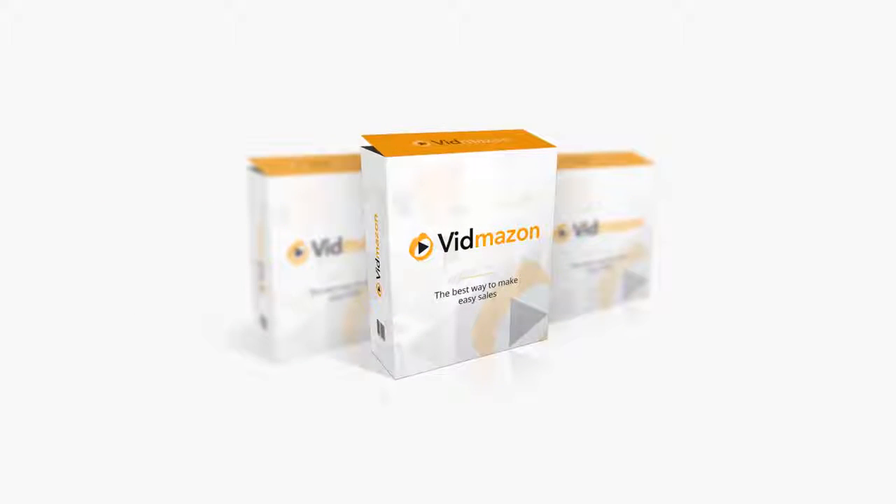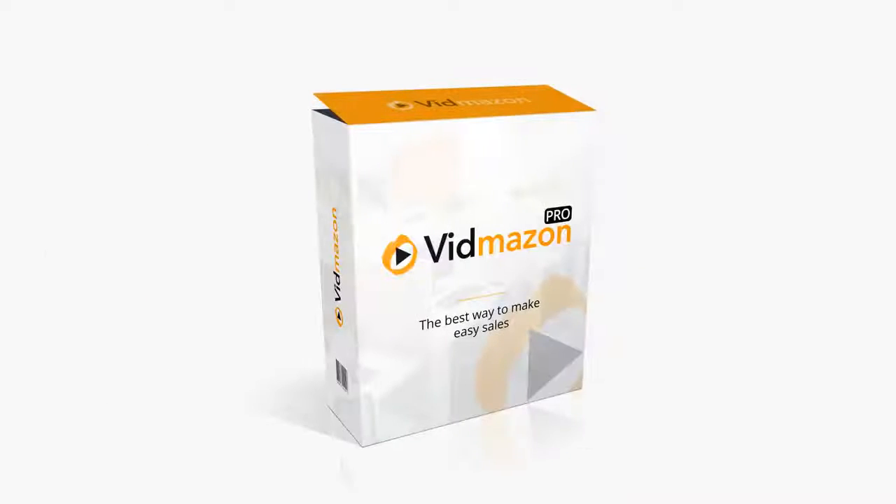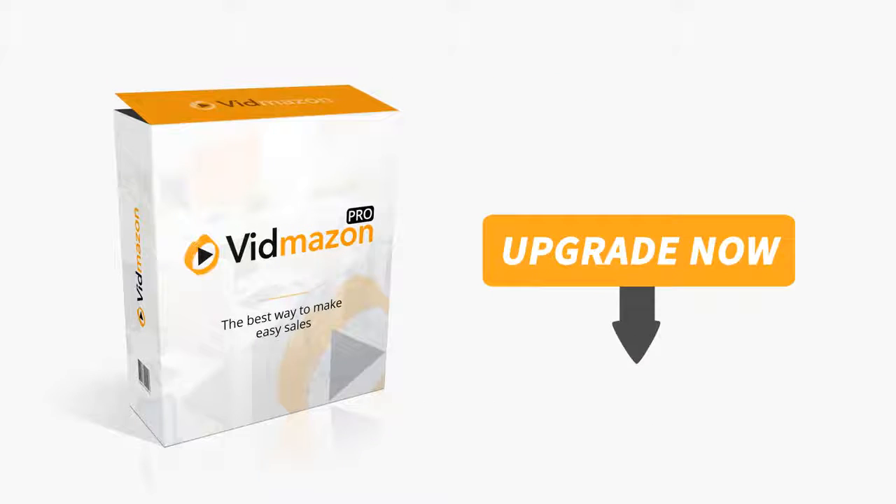If you like the idea of getting the most out of Vidmazon, working less, making more, and getting paid while you sleep, this upgrade is for you. Click the button below right now to get started.